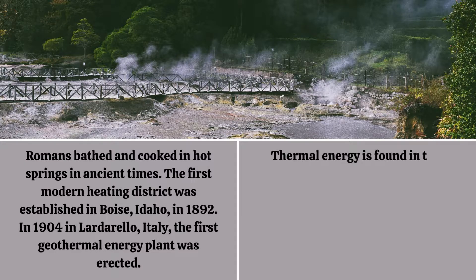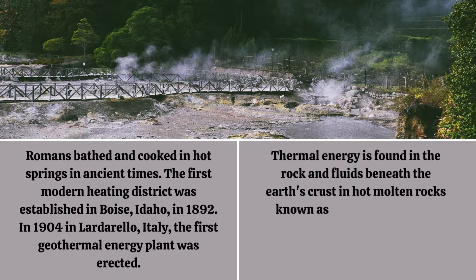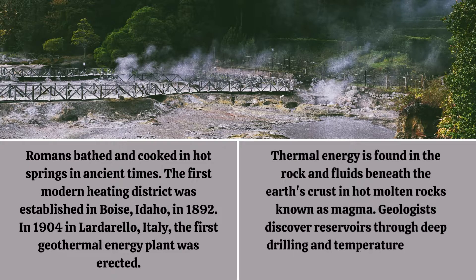Thermal energy is found in the rock and fluids beneath the earth's crust in hot molten rocks known as magma. Geologists discover reservoirs through deep drilling and temperature testing underground.